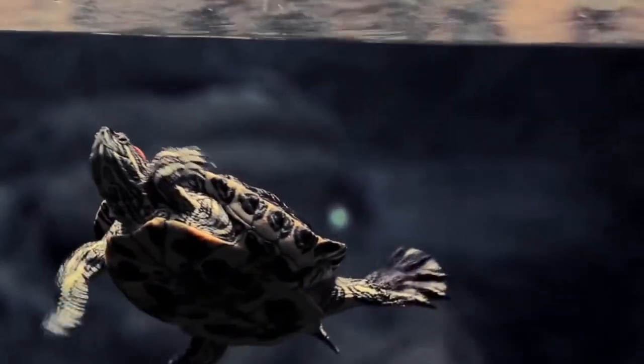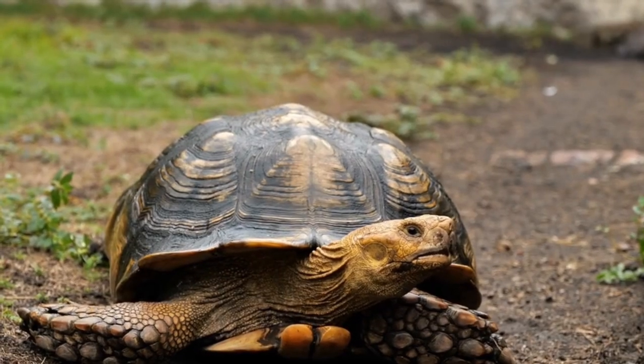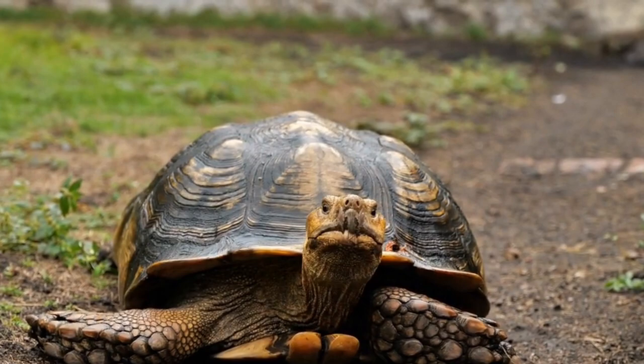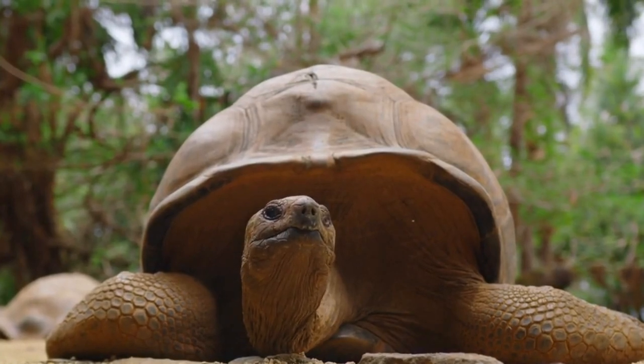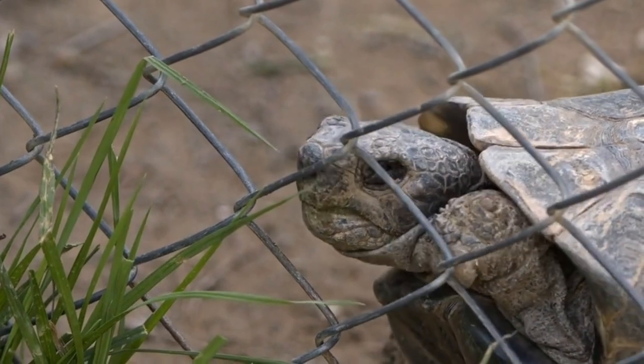If your turtle keeps swimming into the corner or a certain spot inside the tank or enclosure, chances are that's their favorite hiding spot and there's no need to worry. Please consider subscribing to the channel — I am a pet turtle geek and I love turtles. Hit me up in the comment section, I love hearing from you guys. I'll see you in the next video.